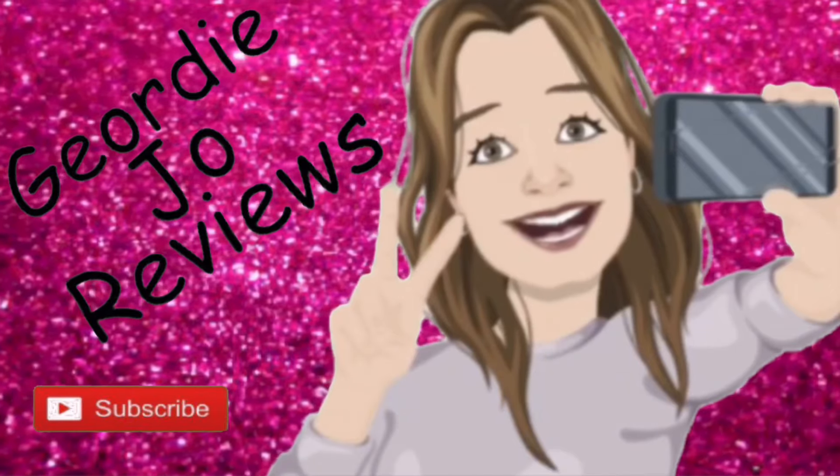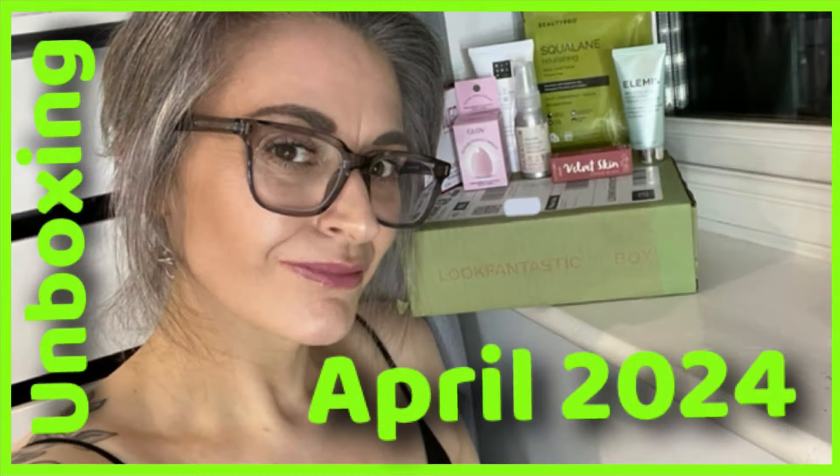Today's video we are going to be unboxing the April Look Fantastic box. Hi there guys and welcome back to my channel, or just welcome if you are new here. First things first, I do just want to apologize — you can see my lights in my glasses, unfortunately, so really do apologize for the reflectiveness. Today's video we are going to be unboxing my April Look Fantastic box. This box costs £15 per month.